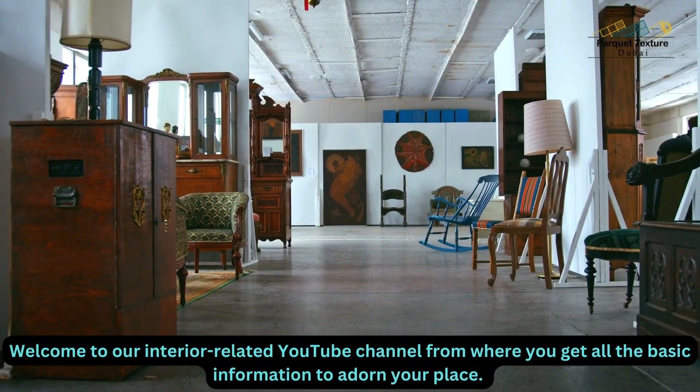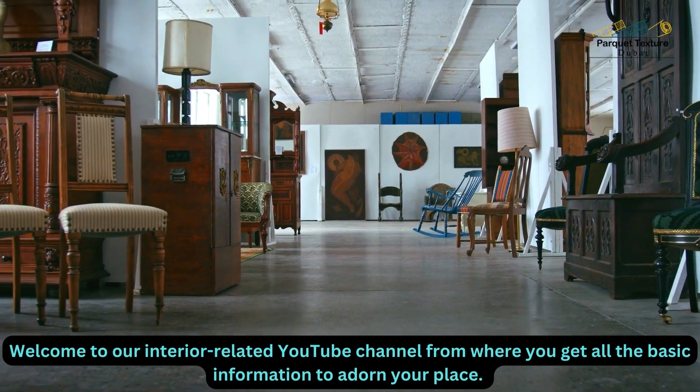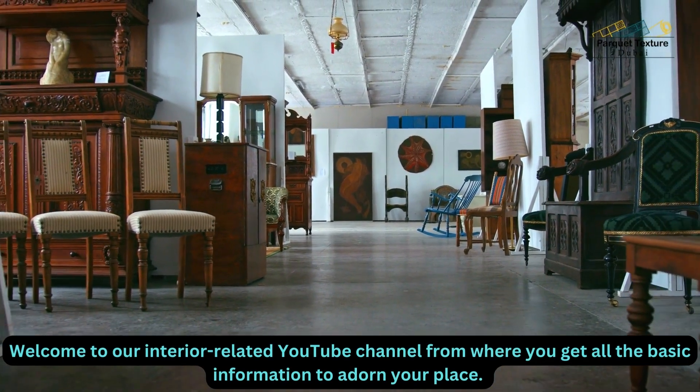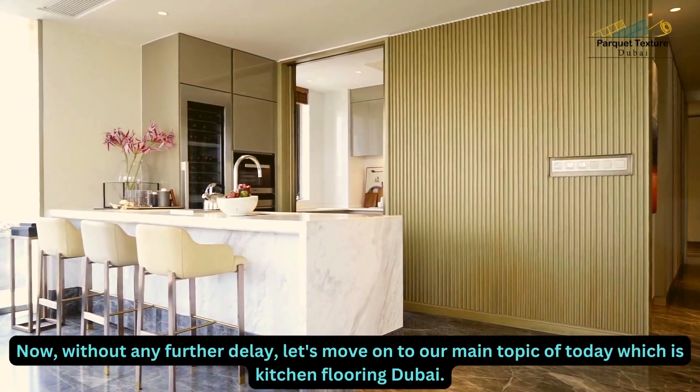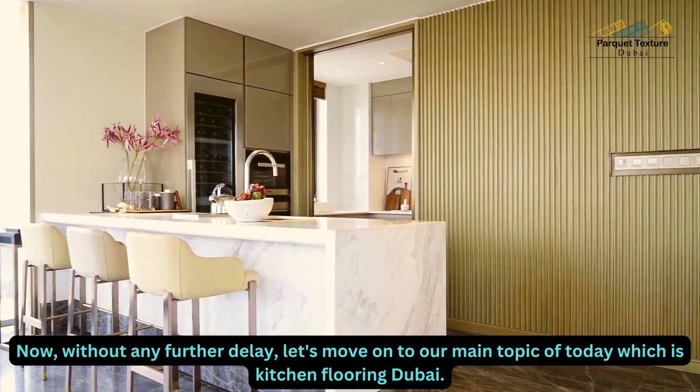Hello dear friends. Welcome to our interior-related YouTube channel from where you get all the basic information to adorn your place. Without any further delay, let's move on to our main topic of today which is Kitchen Flooring Dubai.